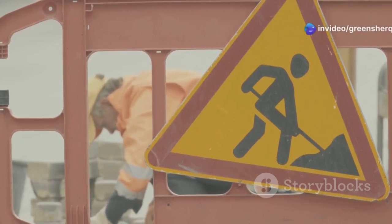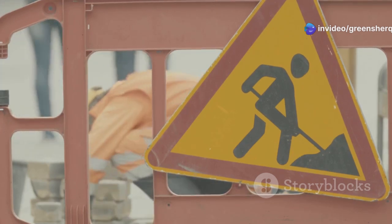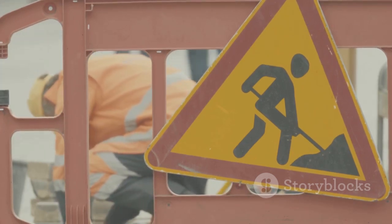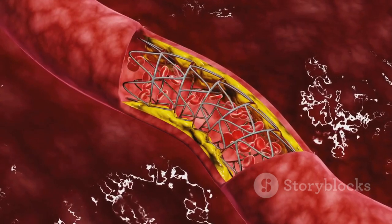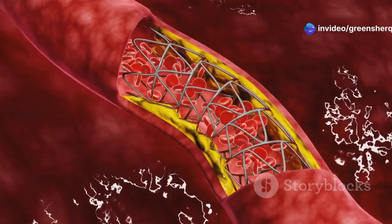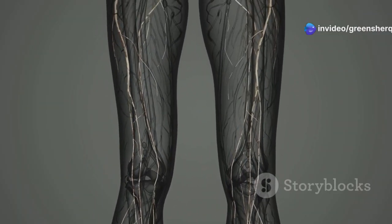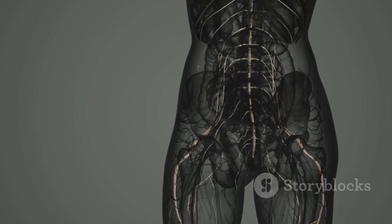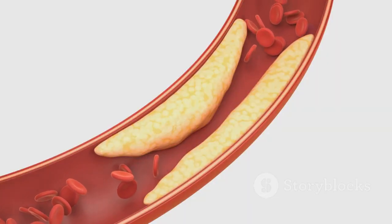Vitamin A acts like a construction crew, ensuring our blood vessels stay strong, flexible, and free from damage. This maintenance is crucial for preventing various cardiovascular issues. One way vitamin A does this is by preventing the buildup of plaque in our arteries. Plaque is like gunk that can clog up our vessels, restricting blood flow and increasing the risk of heart disease. Vitamin A helps keep those arteries clear, allowing blood to flow freely.